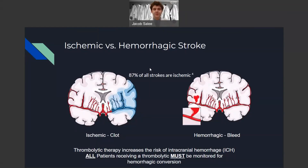There are two main types of strokes: ischemic strokes and hemorrhagic strokes, pictured below. The majority, 87%, are ischemic strokes, characterized by a blood clot blocking blood flow to other parts of the brain. A hemorrhagic stroke, as you can see on the right, is when a blood vessel actually bursts and the patient begins to bleed into the intracranial space. Thrombolytic therapy increases the risk of an intracranial hemorrhage, or an ischemic stroke becoming a hemorrhagic stroke, so all patients receiving thrombolytic therapy must be monitored for hemorrhagic conversion.